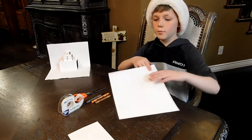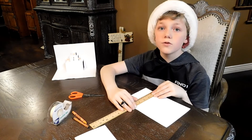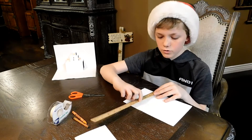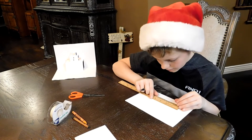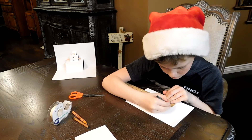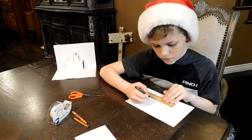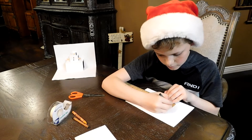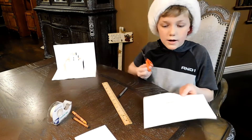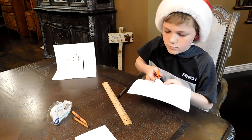First you need to fold the paper in half — and I almost forgot, we need a ruler. After you fold the paper, put the ruler on the fold, then measure up to 2 inches. After that, take your ruler and make sure it is 3 inches wide, then put a dot at the very end of the ruler. Then put a line across — make sure it's level because you want a straight line. Now that you have your line, you're going to cut up to that line from the fold.